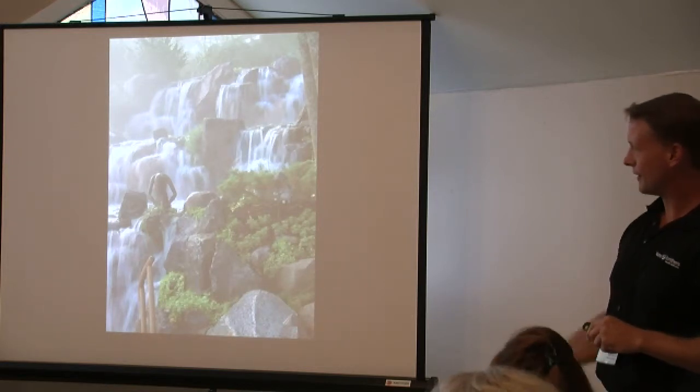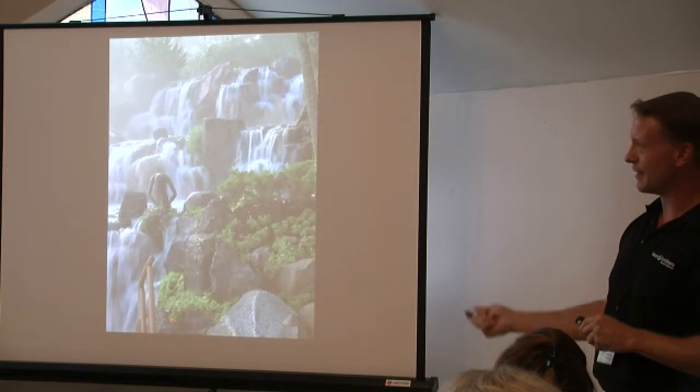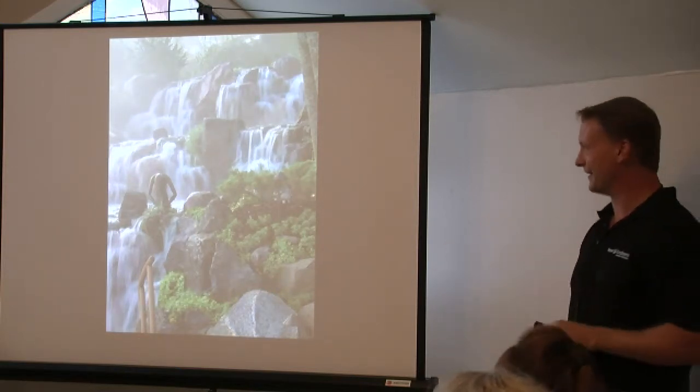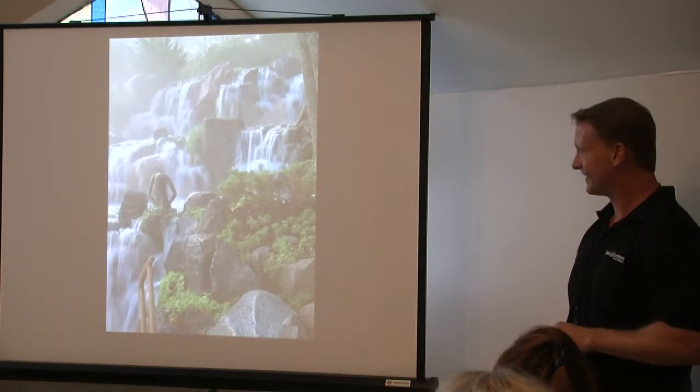Same house, different views. We were actually there at 6 a.m. on a September day — it was perfect. The fog came in — it was a good day to take pictures.